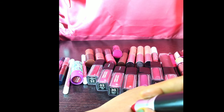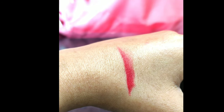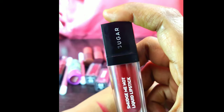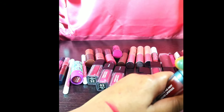Coming back to the lipstick — here is the swatch and it is a very dark red color, a little bit maroon, a mixed dark red color. This will look cool in a saree and in every ethnic and western wear.